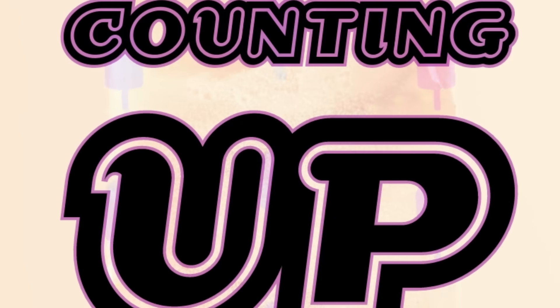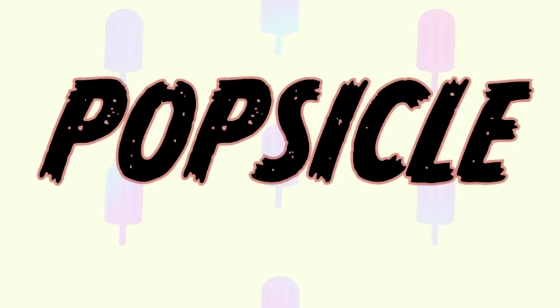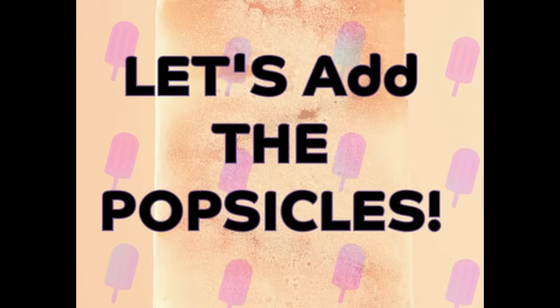Let's count up! Counting up. One more popsicle. Let's add the popsicles.